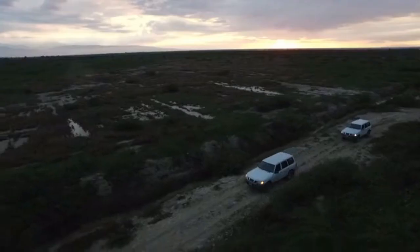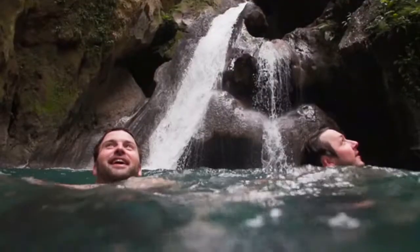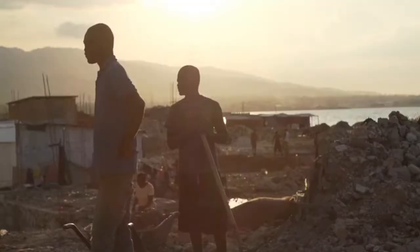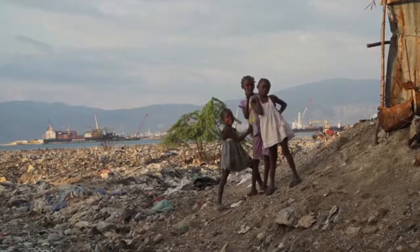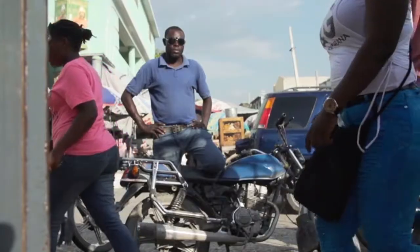Haiti is a pretty amazing place. We thought we were just coming out here to get plastic from the canals and the beaches to make ocean plastic sunglasses, but the mission has really expanded since then. Haiti is such a beautiful country.